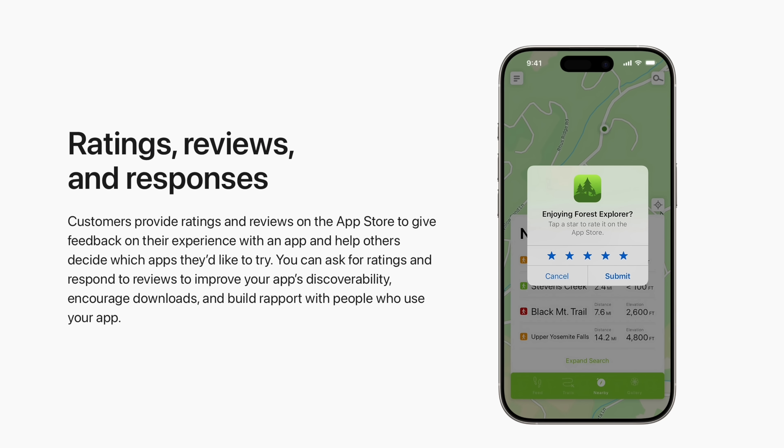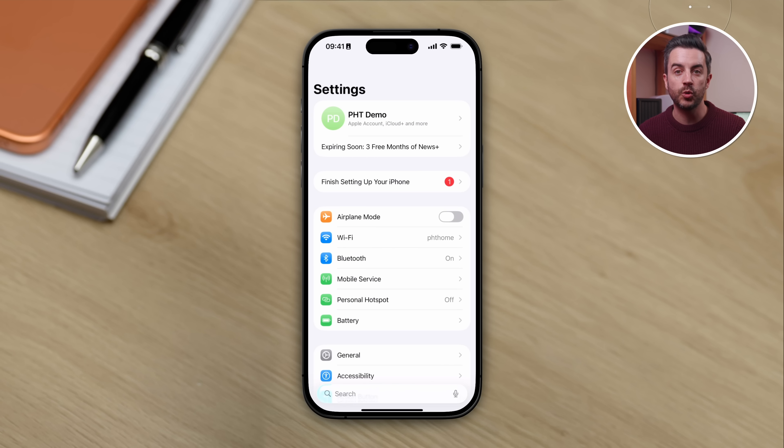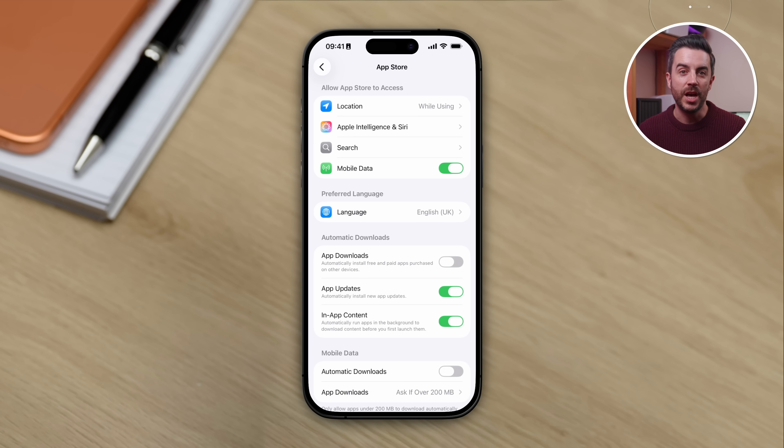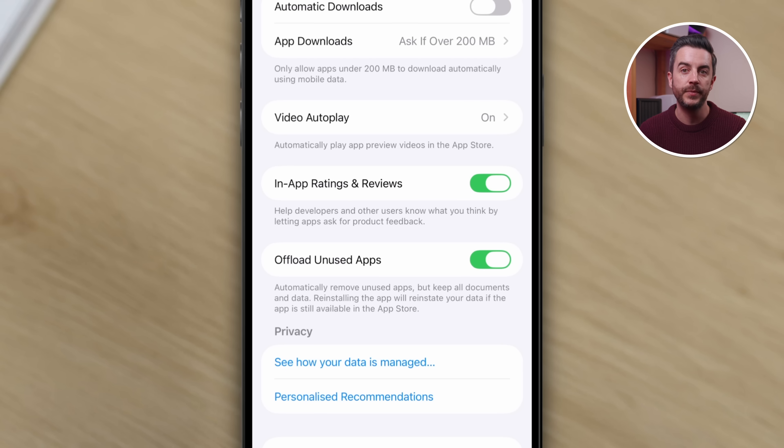This tip is probably going to get me some hate from app developers, and I am sorry about that. But it fixes a frustration that a lot of people have — those pop-ups that appear when you're in an app asking you to rate the app. In an ideal world we'd all have time to write detailed reviews of every app we use, but the reality is we don't. To switch this off, go into Settings, scroll all the way to the bottom and tap Apps, then choose App Store. Scroll to the bottom of that page and you'll see an option called In-App Ratings and Reviews. Toggle this off, and from now on apps won't prompt you to rate them. You can still leave reviews and ratings manually in the App Store whenever you like — you just won't get pop-ups asking you to.